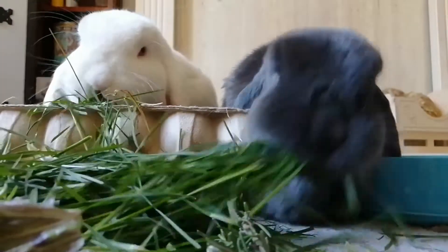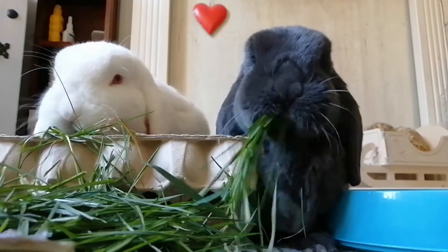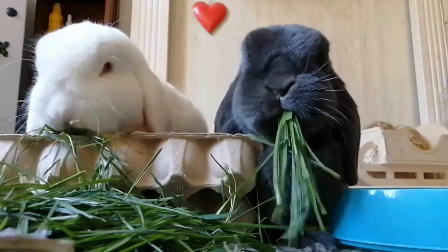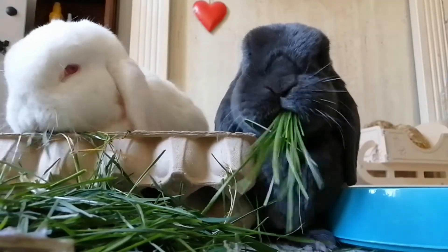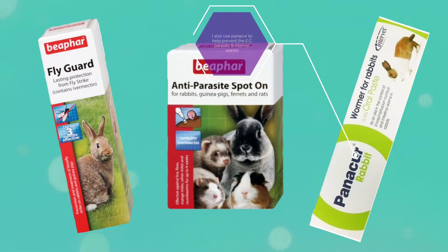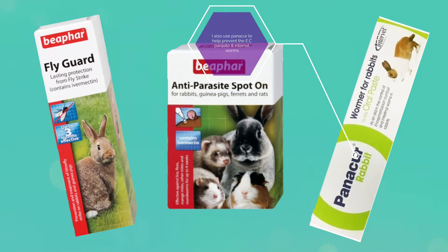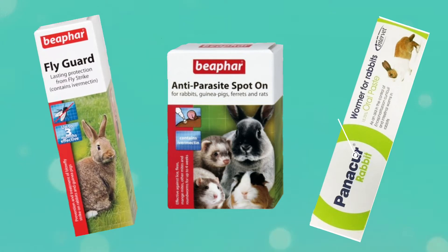Anti-parasite protection should be provided for your bunnies all year round, but it is so important to ensure you keep up to date with it during the summer months. I use a anti-parasite protection spot-on that helps protect against internal and external parasites, and a fly strike spray every three months.